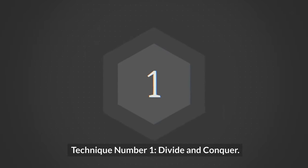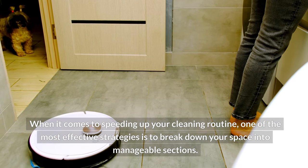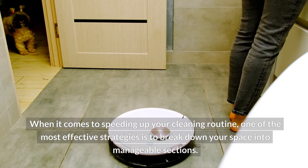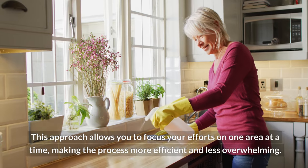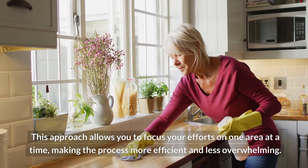Technique number one: divide and conquer. When it comes to speeding up your cleaning routine, one of the most effective strategies is to break down your space into manageable sections. This approach allows you to focus your efforts on one area at a time, making the process more efficient and less overwhelming.